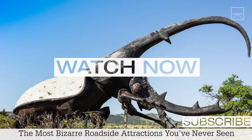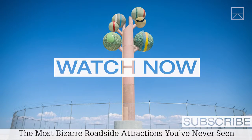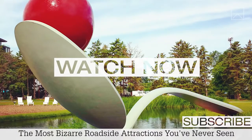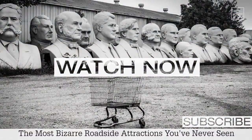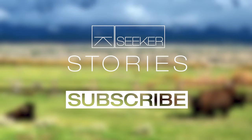Hey guys, if you liked this video, check out this next one on some of the most bizarre roadside attractions across America — attractions, or roadside distractions as I like to call them. I've been visiting them since I can remember, but this one is really a highlight because of its obscurity. Thanks for watching, and as always, please subscribe.